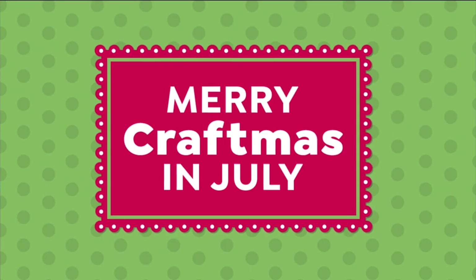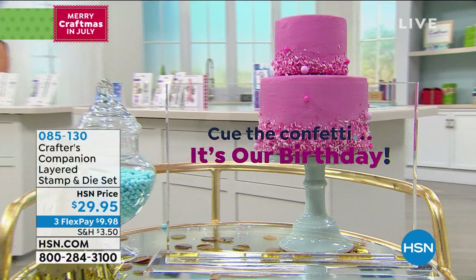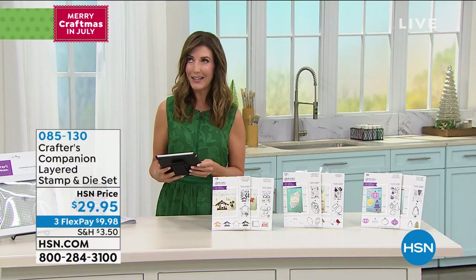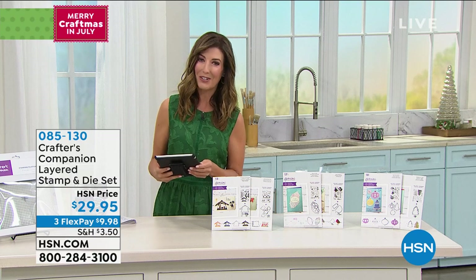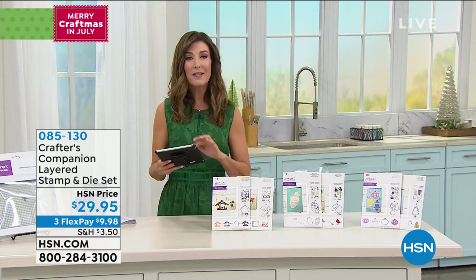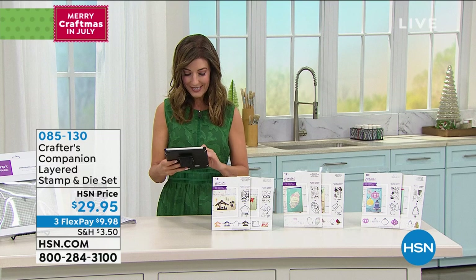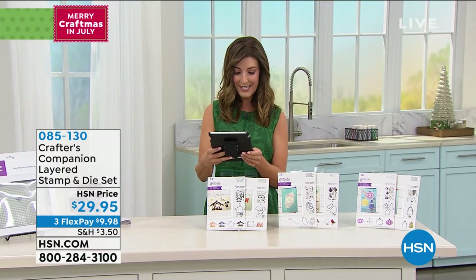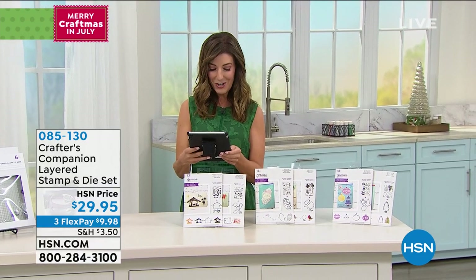We're shopping, we're crafting, and having a lot of fun bringing in festive cheer for Merry Craftsmas in July. It's also our big birthday month here at HSN — we like to go all out during July and bring big fun birthday surprises. Tammy, John, Sean, Crafter's Companion, Liz, and Dee are all checking in on Facebook.